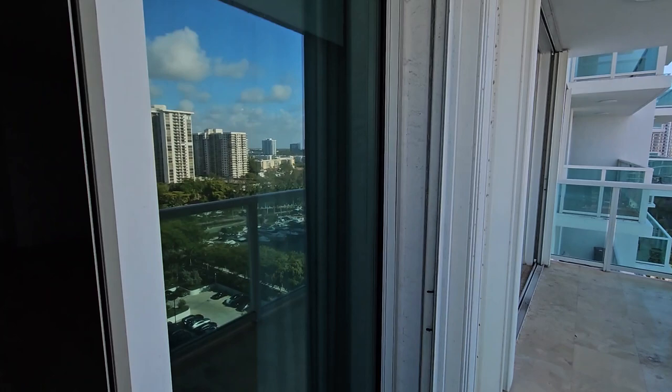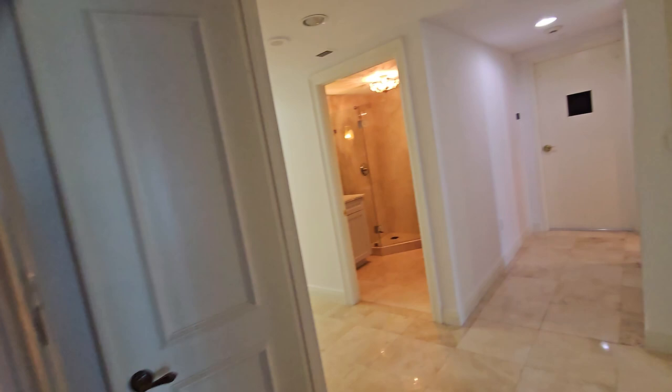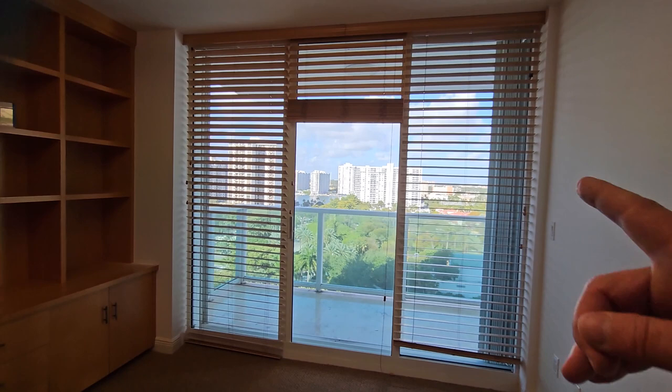They have very big, large balconies. Let's take a look at the second and third bedroom. This one they set up as an office space, but of course it's a bedroom. They have access to the balcony, and they are using this full bathroom as well.